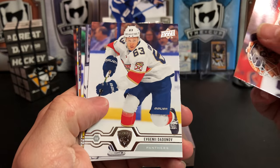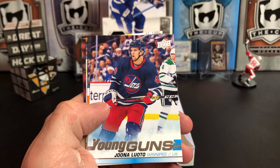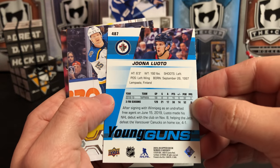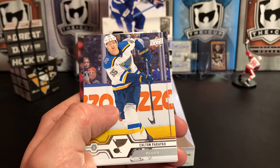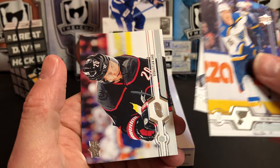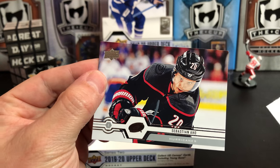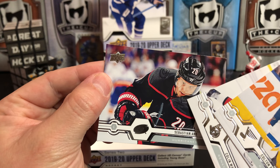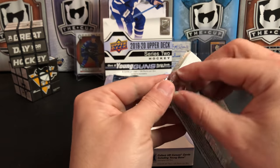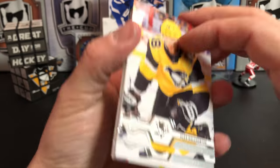Brian Elliott, Evgeny Dadonov, Brandon Carlo, Andre Sequeira, and Jansen Harkins for Winnipeg — great jerseys there, don't know if I said his name correctly. Colton Parayko, Colin White, and Sebastian Aho. The black jersey looks really slick with the alternate logo patches in black as well. Interesting to see if the Canes can disrupt things in the playoffs this year if they get in.